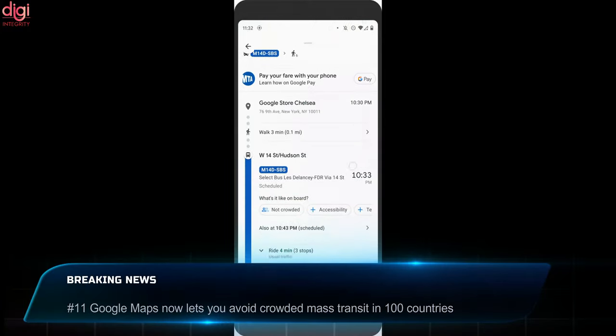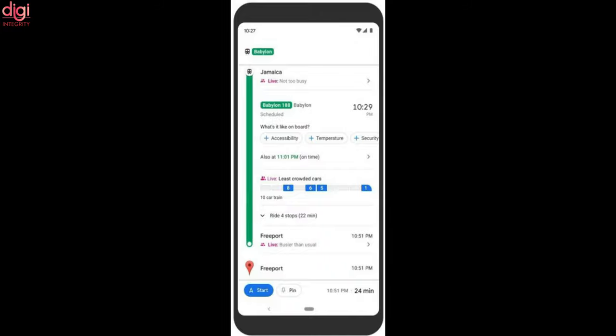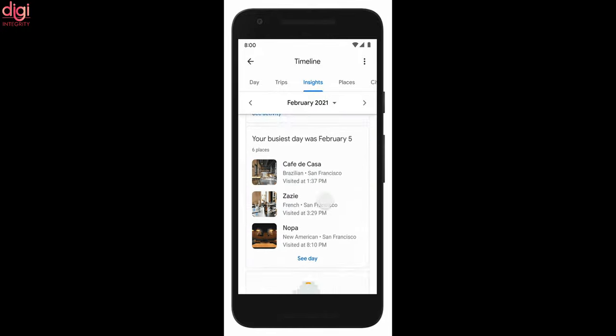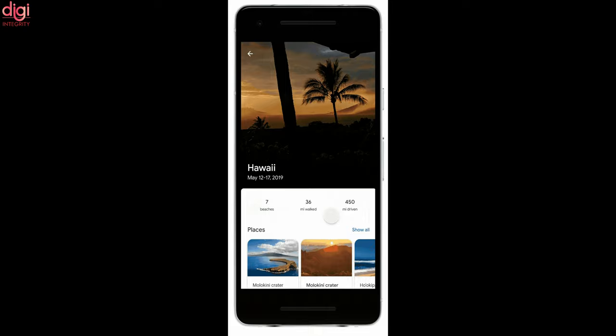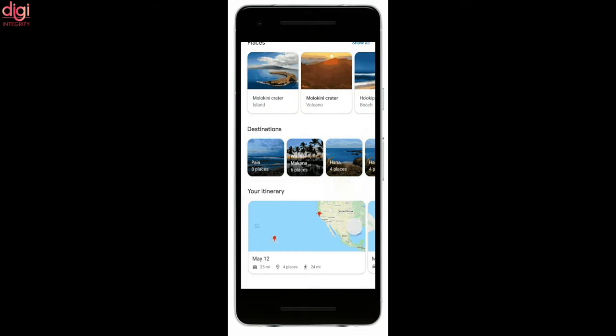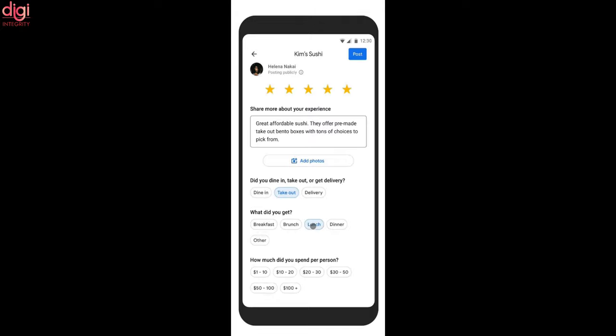Back in June 2019, Google introduced transit crowding estimates on Maps, letting users avoid crowds in buses, trains, or subways. That feature was initially available in 200 cities and now Google is expanding it to over 10,000 transit agencies in 100 countries, helping people find open seats or avoid packed transit during the COVID-19 pandemic. Google says these predictions use artificial intelligence, contributions from Maps users, and anonymized historical location data.